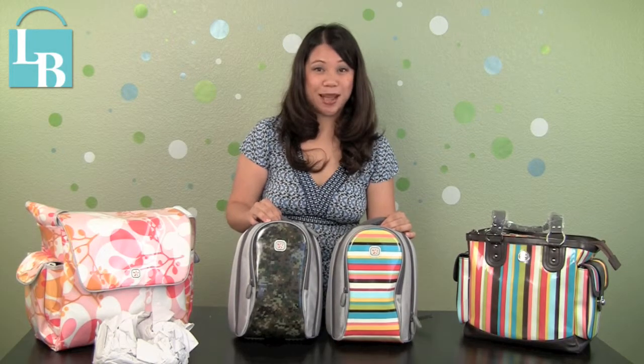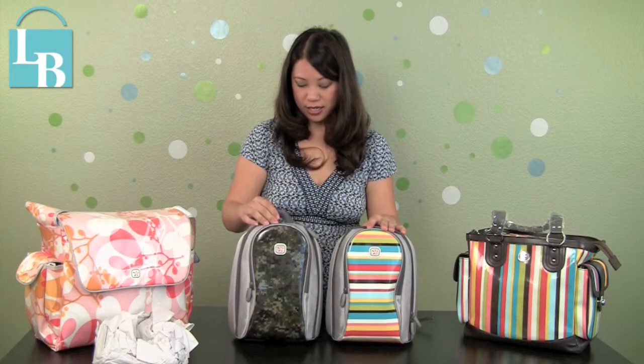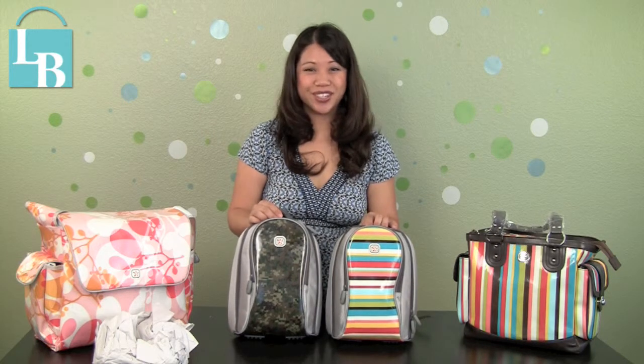The Fleurville Kids Lunch Pack comes in several different colors. This is the Coco Stripe and this is the Camel, and there are basically two colors for boys and two colors for girls. You can definitely choose your option and the prices are very affordable. Check it out on leatherandbags.com and click under Fleurville to find your kids' lunch pack.